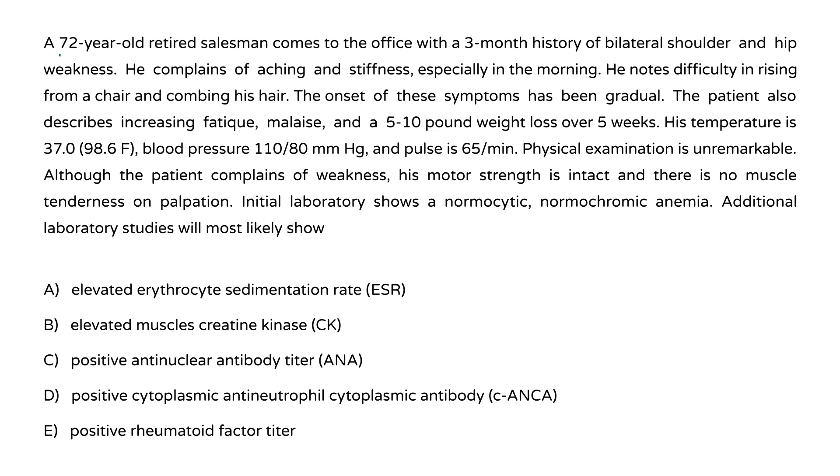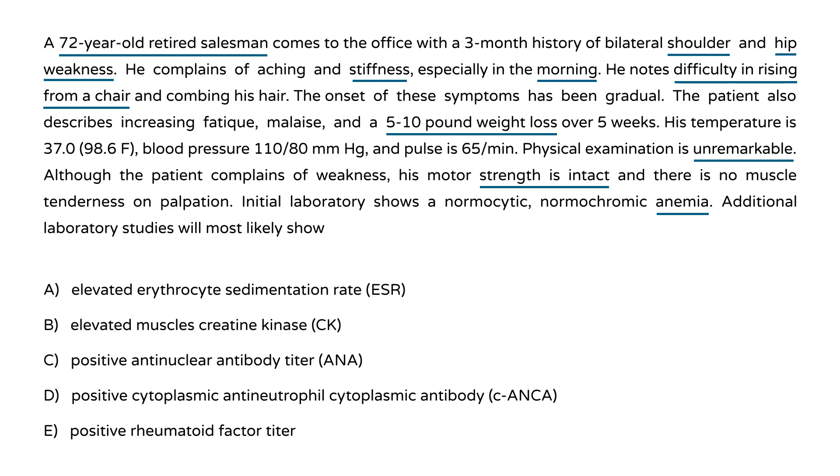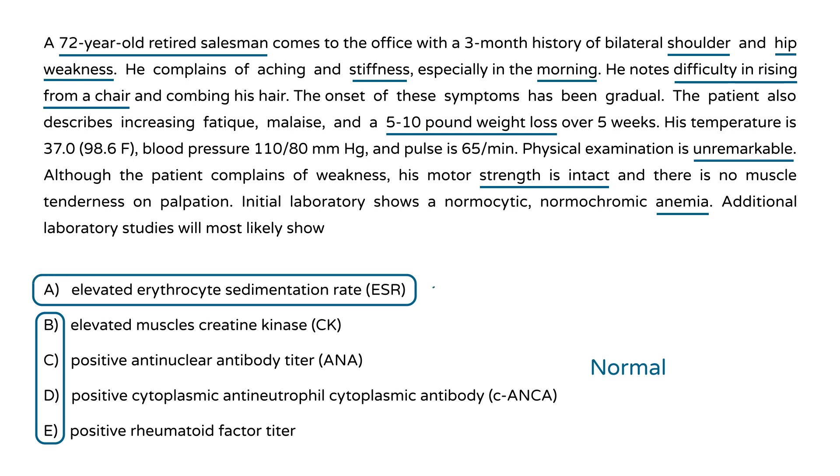A 72-year-old retired salesman presents with a 3-month history of bilateral shoulder and hip weakness, aching, and morning stiffness. He has difficulty rising from a chair and combing his hair, along with fatigue, malaise, and 5 to 10 pounds of weight loss over 5 weeks. Physical exam is unremarkable; despite reported weakness, motor strength is intact with no muscle tenderness. Initial labs show a normocytic, normochromic anemia. This is again a classic PMR presentation — additional labs will be normal except for an elevated erythrocyte sedimentation rate.